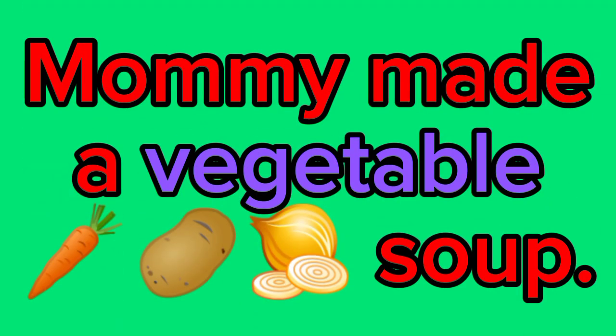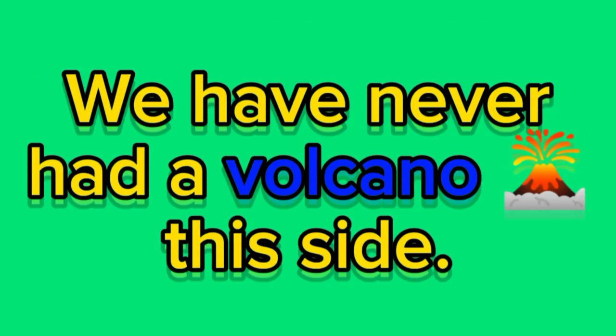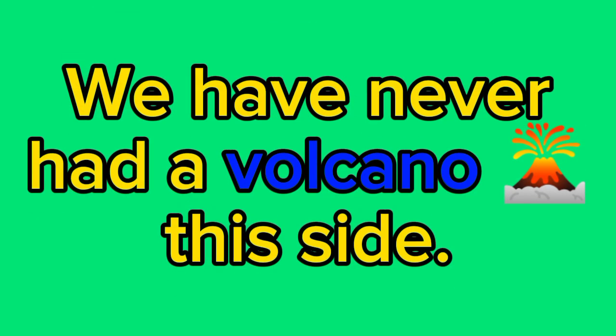Mommy made vegetable soup. V for volcano. We have never had a volcano this side.